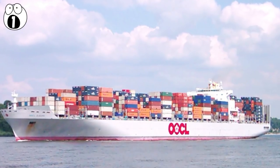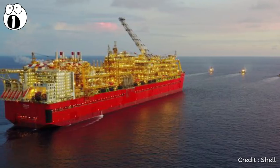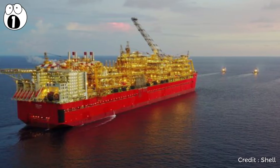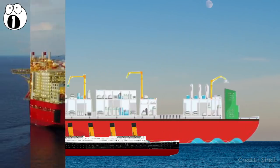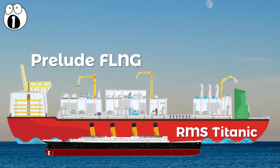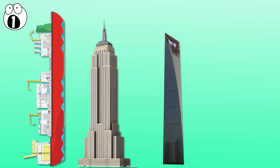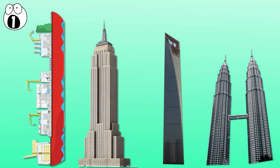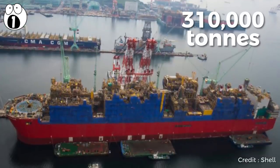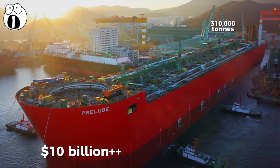However, there is one ship which beats these by a shocking 88 meters — the Prelude FLNG, a liquefied natural gas platform which currently holds the record for the biggest offshore construction ever. It's almost twice as long as the Titanic and two and a half times wider, dwarfing just about every other construction on Earth besides the largest skyscrapers. Even then, it's still taller than the Empire State Building, the Shanghai World Financial Center, and the Petronas Towers. With a gross tonnage of 310,000 tons and a construction cost of $10 billion or more, it's going to take something truly out of this world to beat this absolute monster of a vehicle.